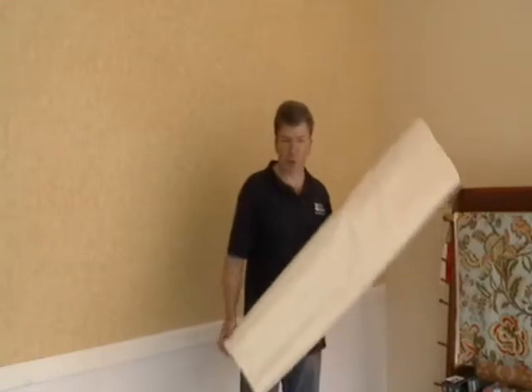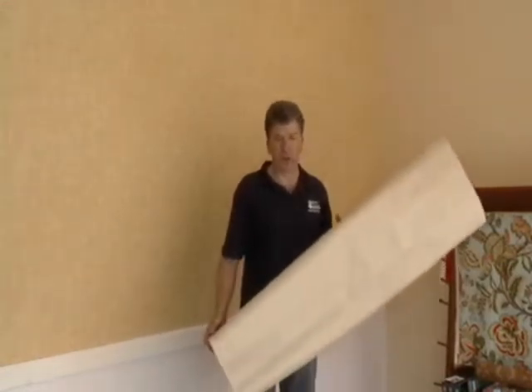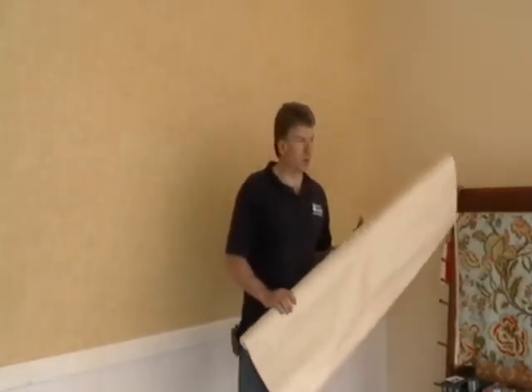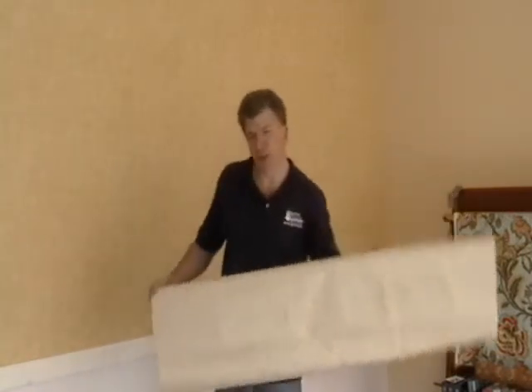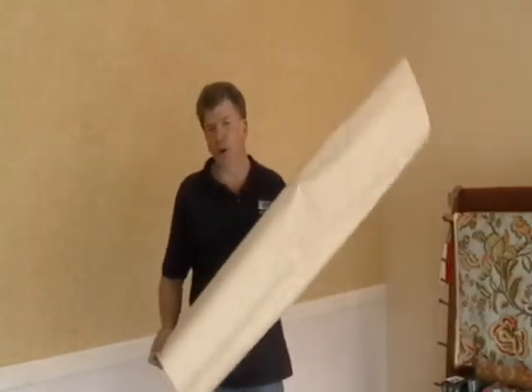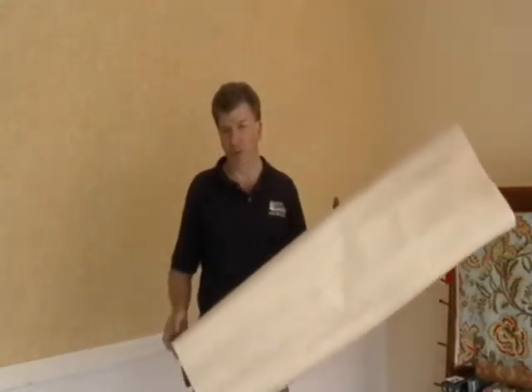Hi, I'm Tom Kalinowski of Thomas Wall Covering. We're located at 833 Lincoln Avenue, Unit 6 in Westchester, Pennsylvania. I just wanted to give you an introduction as to knowing what to look for when you're shopping around for wall coverings.